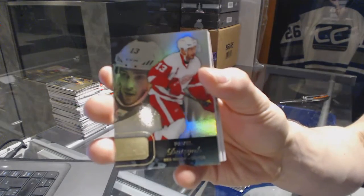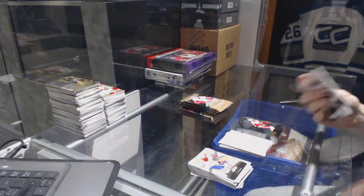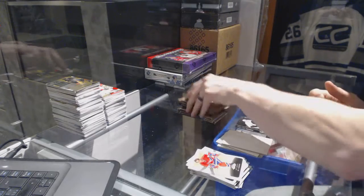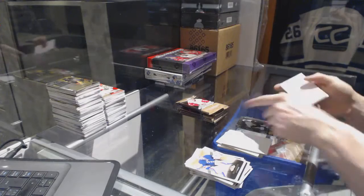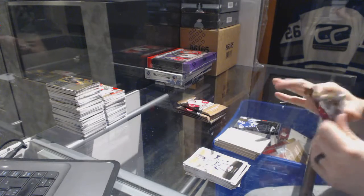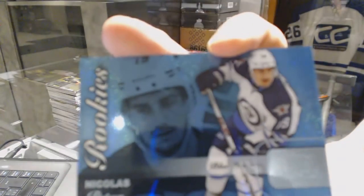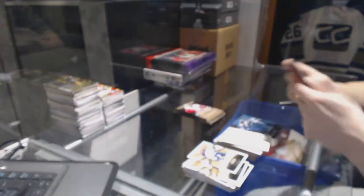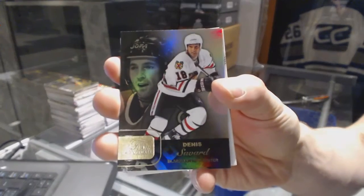Flair Showcase for the Detroit Red Wings, Pavel Datsyuk. Metal Universe for the Pittsburgh Penguins, Daniel Sprung. Flair Showcase for the Toronto Maple Leafs, Antoine Bebo. Flair Showcase Blue Ice numbered out of 199 for the Winnipeg Jets, Nick Pettin. Flair Showcase for the Chicago Blackhawks, Denny Savard.